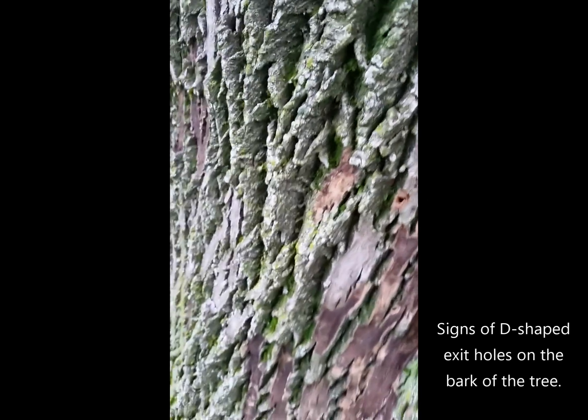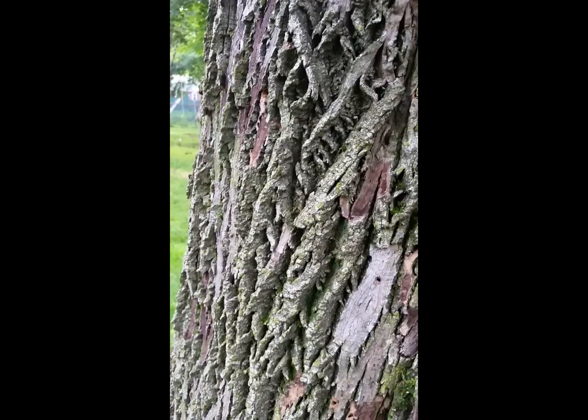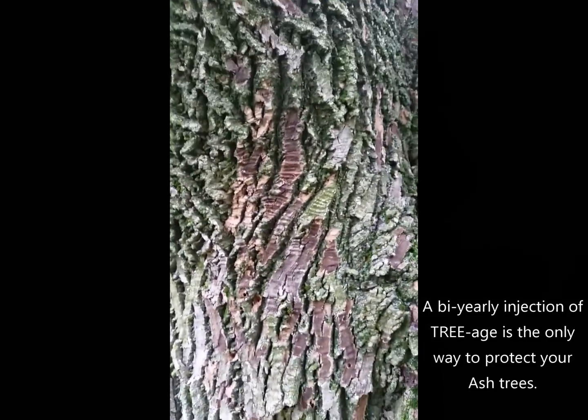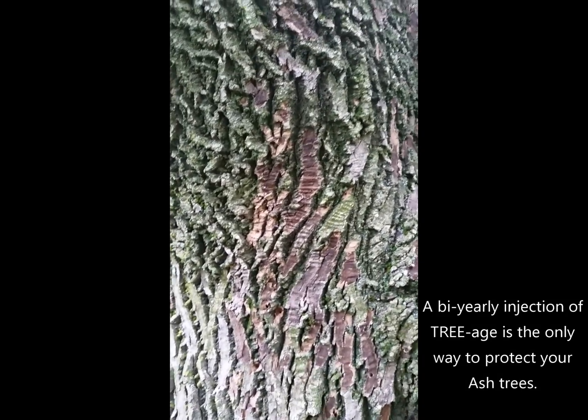They're all over the trunk of this tree — I don't have to go very far to find them. It's a little early in the season to see the adults on the tree, but unfortunately this tree is deceased and is going to have to be removed. If you want to keep your ash trees alive, give us a call and get them inoculated as soon as possible.